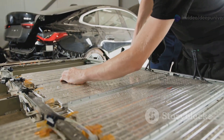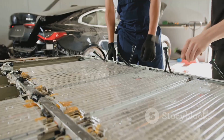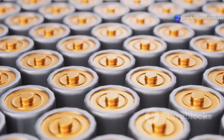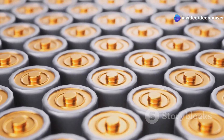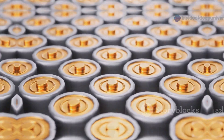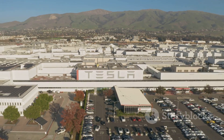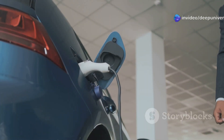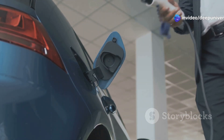We need batteries that hold more power, charge faster, last longer, and are safer for everyone. Innovations in chemistry and design are pushing the limits every year. That's why every automaker is racing to build a better battery. Whoever cracks the code will shape the future of transportation — they'll change the world, making clean electric mobility accessible to millions. And right now, Toyota looks like it might be pulling ahead. Let's see how they're leading the charge in this battery revolution.